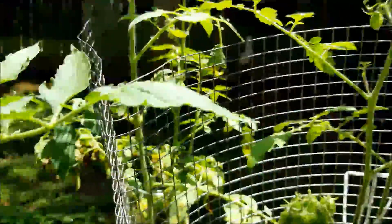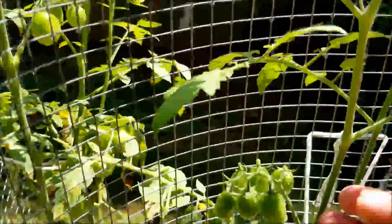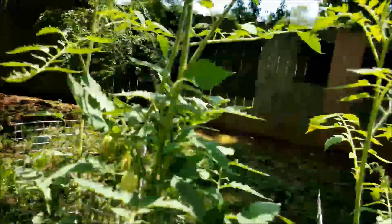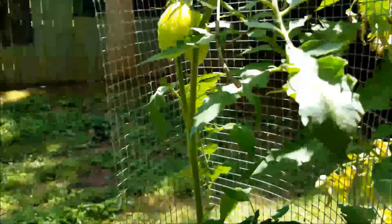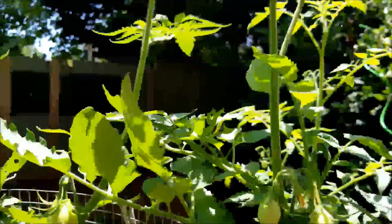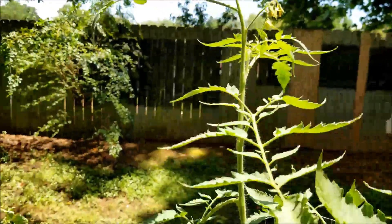And over here we have our tomatoes — we've got a set down here, kind of doing their thing, and again new flowers that we're shaking. And then the romas — this set of romas is doing really really well. I'm really pleased to see just so many tomatoes on this, it's beautiful. And of course we've got our little flowers that need shaking so that we can get some tomatoes from them.